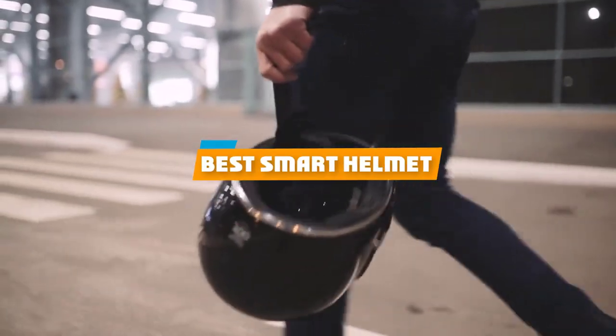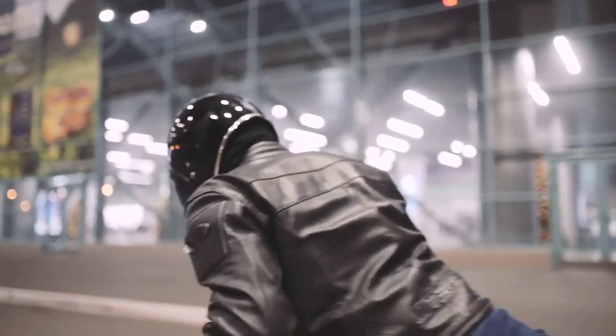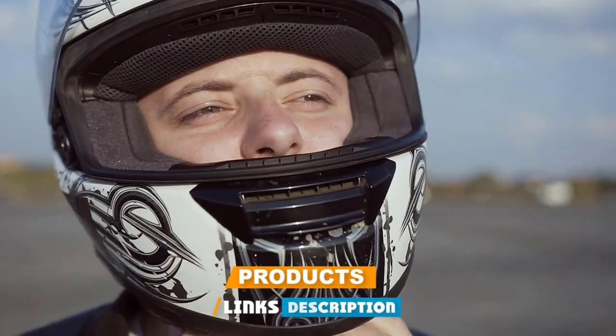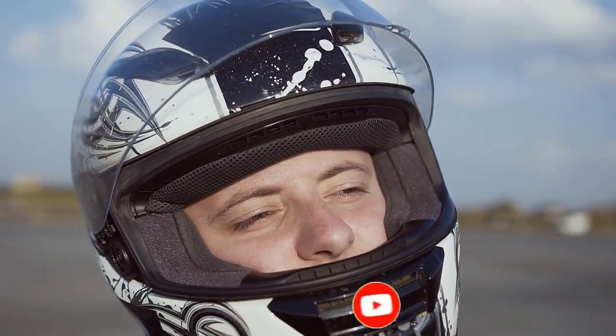If you're looking for the best smart helmet, here's a list you must see. We made this list based on our personal preference and sorted it based on their features, prices, quality, durability, and reputation of the manufacturers and customer feedback. We've also included options for every type of customer. So let's get started.